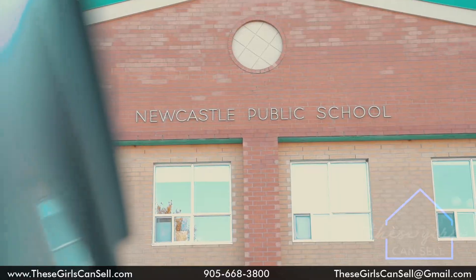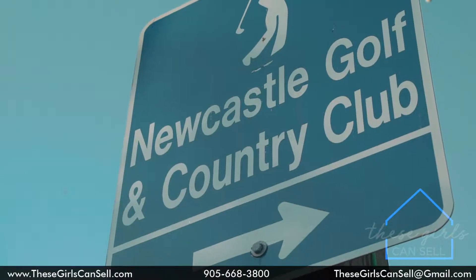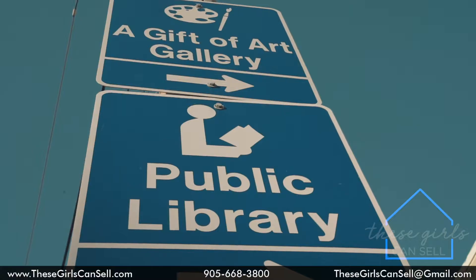Hi, my name is Erica Roberts of These Girls Can Sell. I would like to welcome you to the village of Newcastle, where you'll find 14 Harmer Drive.